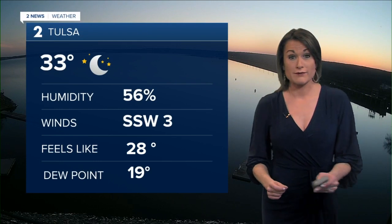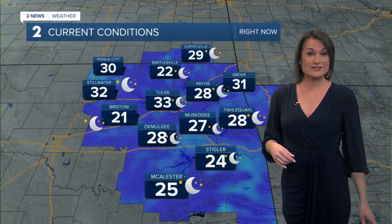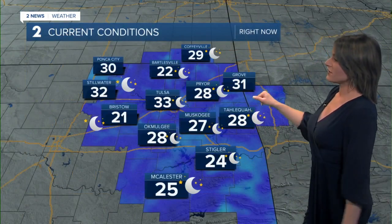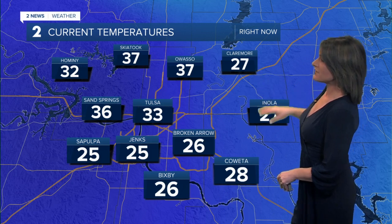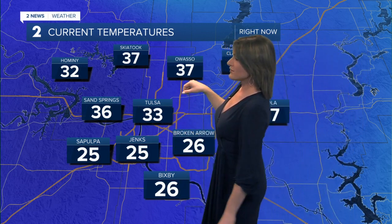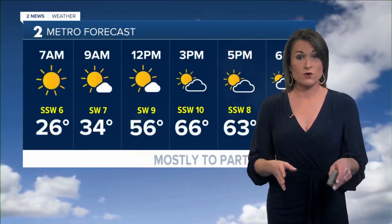Hard to believe this is the last day of February, because February has been all over the place, but it's going to finish very quiet. 33 degrees, feeling like 28, dew points in those teens. Looking at temperatures across the area: 27 in Skokie, 31 over in Grove, 29 up in Coffeyville, 26 in Bixby, 27 in Broken Arrow and Claremore. But if we go to Owasso it's 37, 37 up in Skiatook, and 32 over in Harmony. Temperatures varying quite a bit depending on those winds this morning.